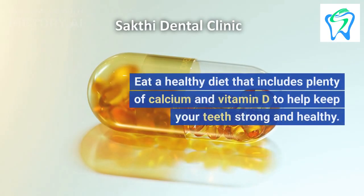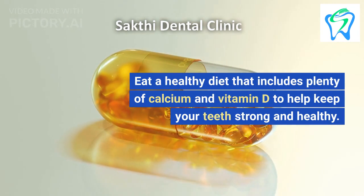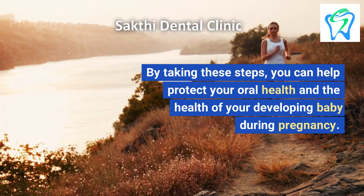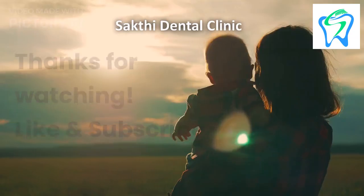5. Eat a healthy diet that includes plenty of calcium and vitamin D to help keep your teeth strong and healthy. By taking these steps, you can help protect your oral health and the health of your developing baby during pregnancy.